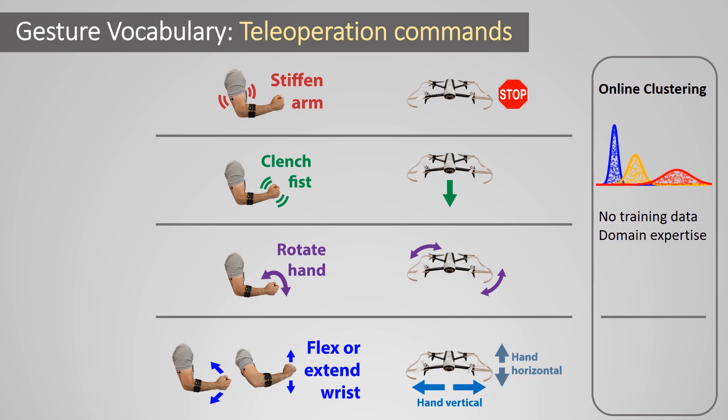We use two types of gesture detection pipelines. Most of the gestures leverage an algorithm for clustering streaming sensor data online. This essentially creates an adaptive threshold that does not require any past calibration or training data, but uses expert knowledge of the expected signal shapes. The wrist motions are detected using a neural network trained on labeled data from previous users of the system.